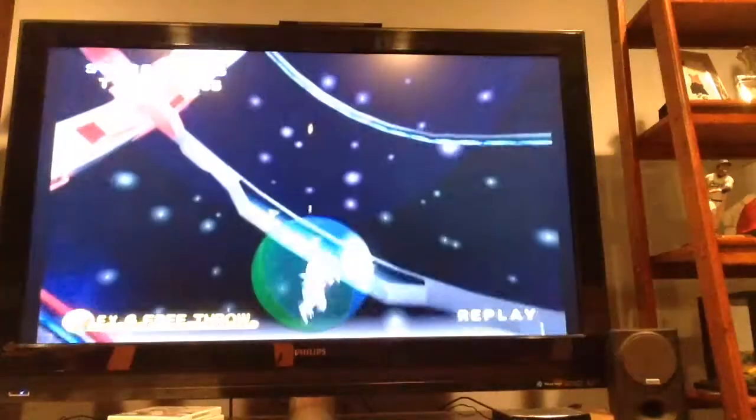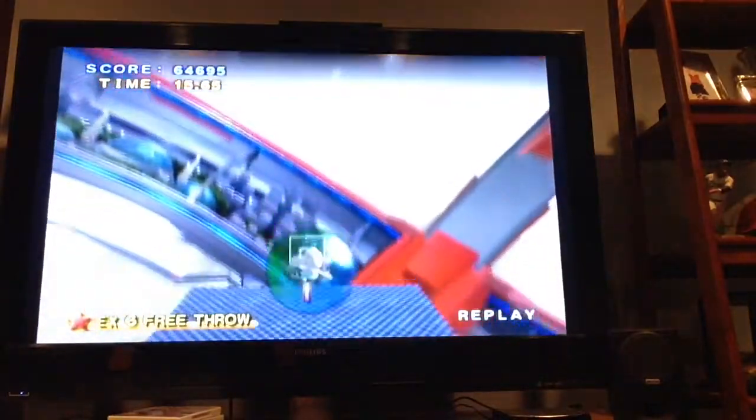Sometimes it can be frustrating to hit off the backboard, but sometimes you get a nice bounce like this. Thanks for watching — sorry it took seven months to do this, I just haven't had time. Looking forward to more videos, hopefully sooner than seven months. I'm working on something in Minecraft but it'll take a while, so I'll try to post videos in between. Until then, see ya!